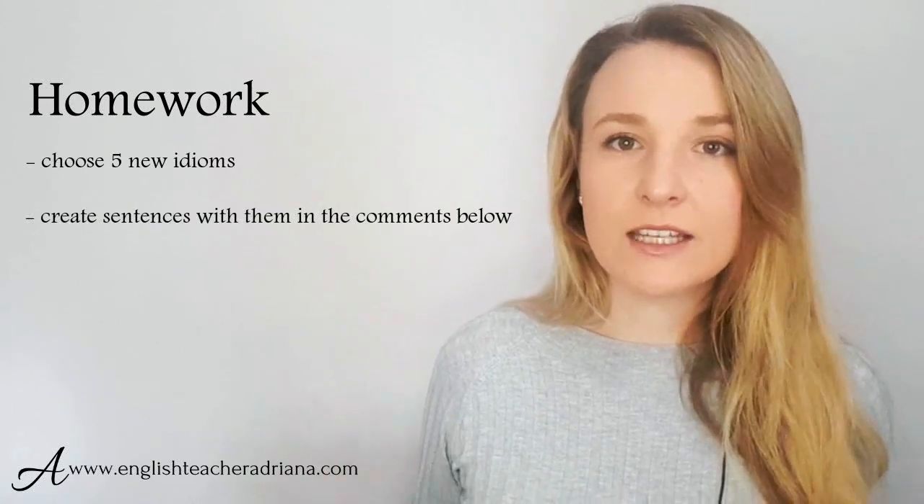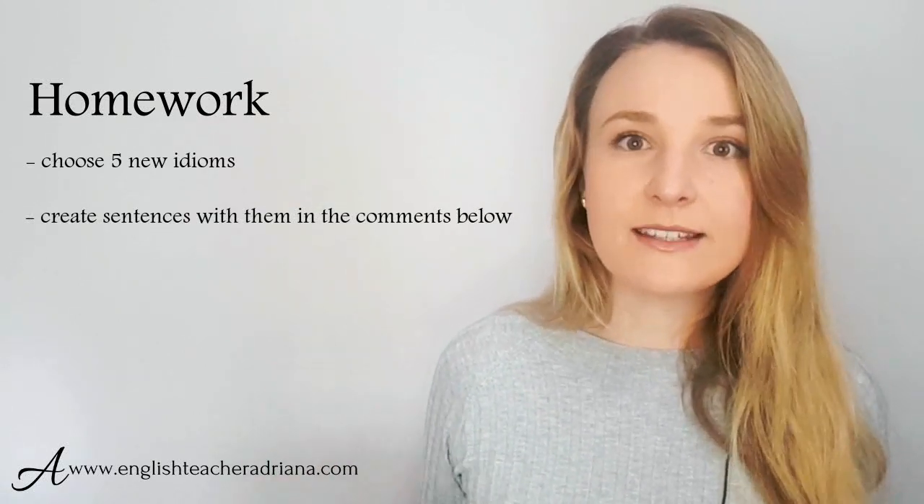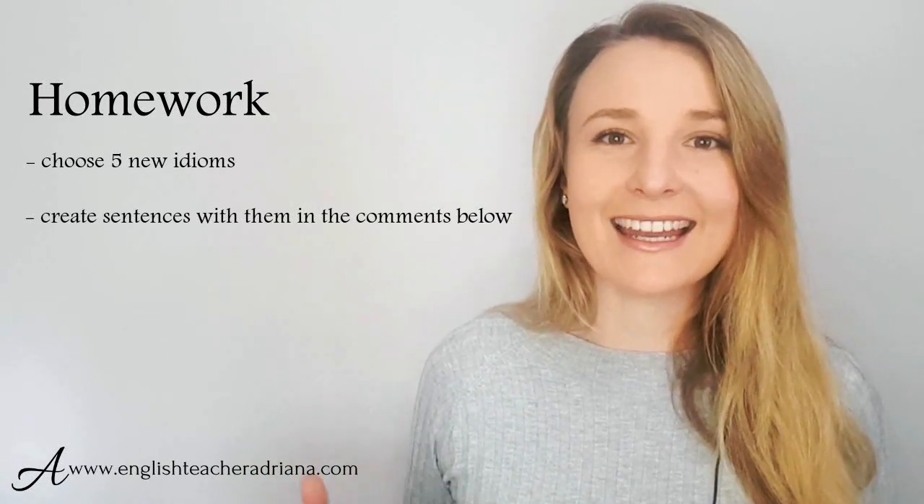Remember, practice makes perfect. Make sure to watch this video lesson a few times and use the shadowing technique to improve intonation, pronunciation, and to speak more confidently in English. For homework, watch this lesson a third time and choose five new idioms you've come across — use them in sentences and leave your sentences in the comments below. If you love this video lesson, make sure to like it, subscribe to my YouTube channel, and turn on notifications. Thank you for watching — I look forward to seeing you in my next lesson. Bye for now.